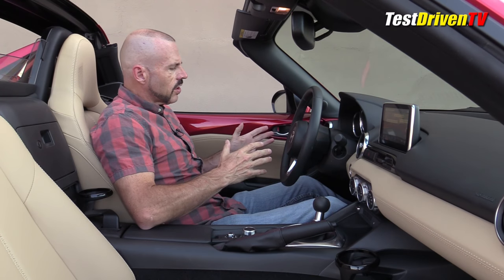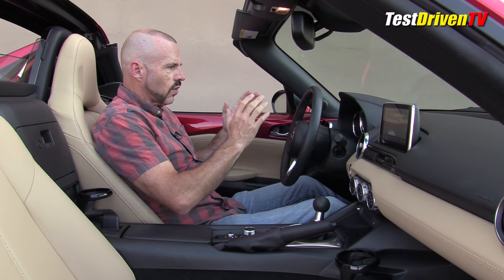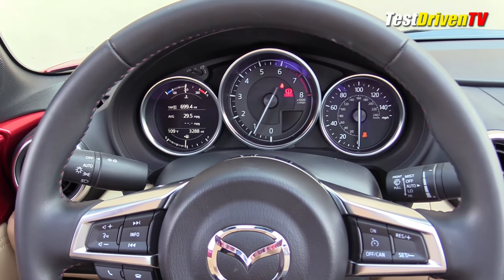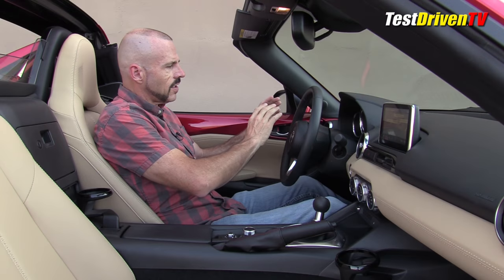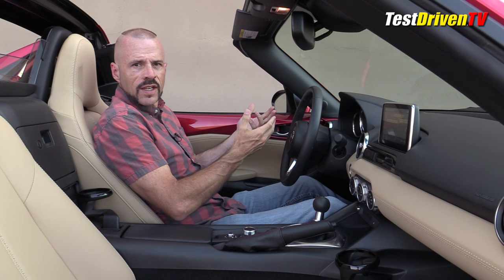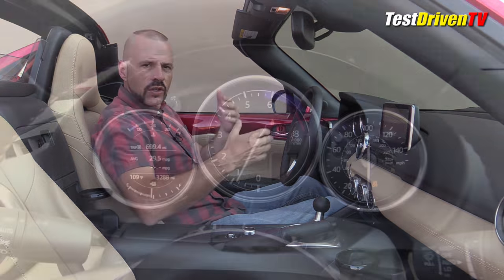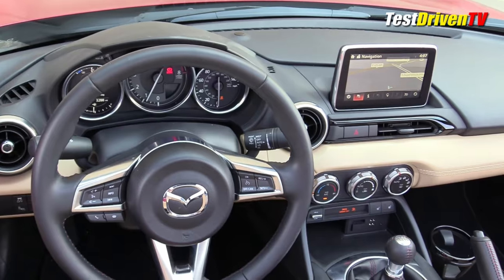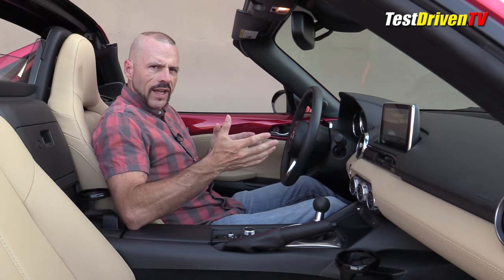Controls and switchgear are pretty good quality. On the steering wheel you've got all the controls for the trip computer as well as audio controls. The instrument cluster on this car is actually unique to the RF — a little different than the convertible, at least for this year. It has a TFT display on the left dial that allows you to customize the information sets. I presume they'll probably roll that into the convertible for the 2018 model year. It's a Mazda corporate cluster, just like a lot of the parts and pieces in this car.